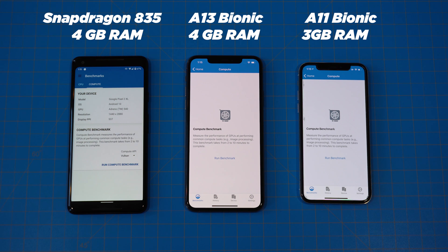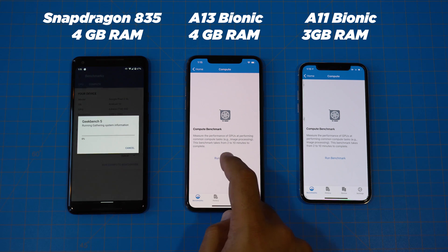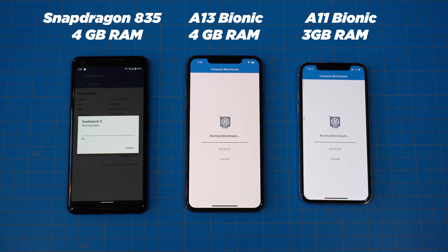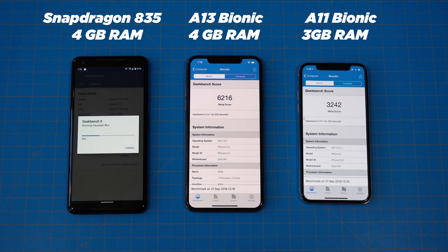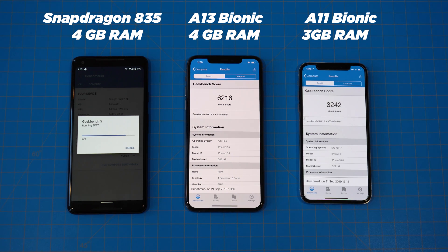Next up, we want to run the compute benchmark. The iPhone 11 Pro finished up very quickly again, followed by the iPhone 10. The Pixel 2 XL is really struggling here, finishing several minutes after the other two.